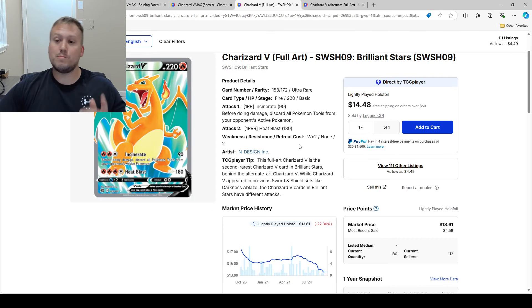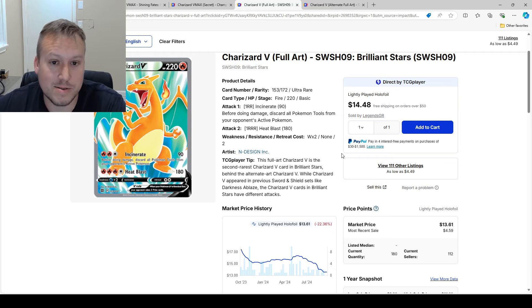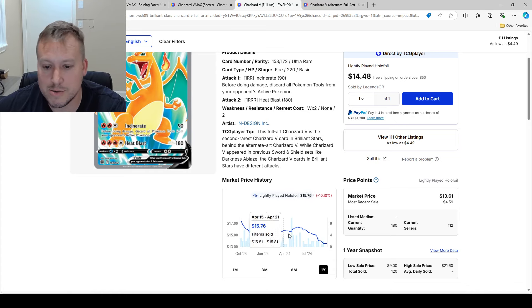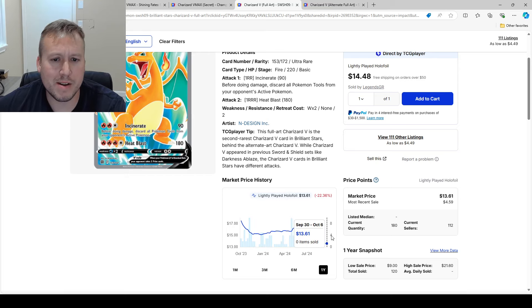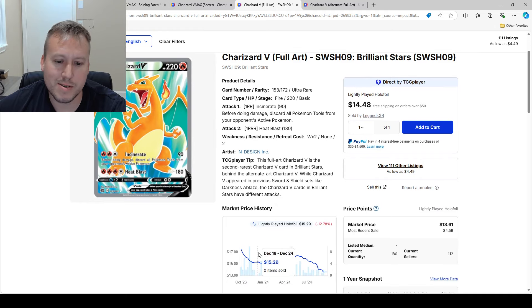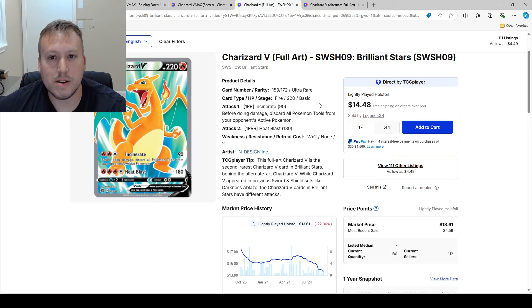I threw in the Charizard V Full Art from Brilliant Stars because if you want a decent Charizard card and don't want to break the bank, this one is beautiful. It's on a great downtrend — nothing crazy, from $17 down to $13 — but if you want to get it as a gift or for yourself, take advantage of this price. I could see it going up to about $30 max in the future.